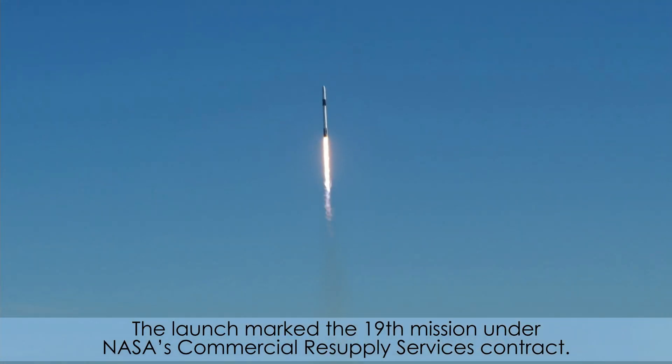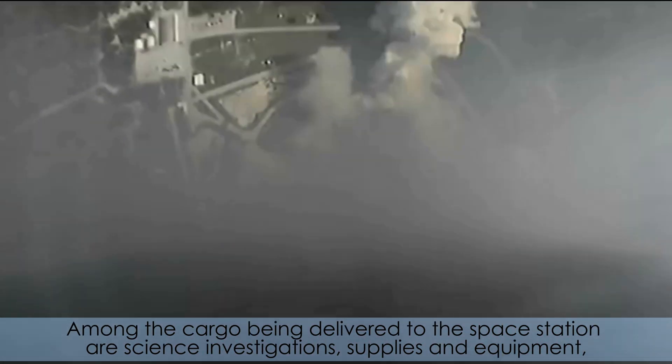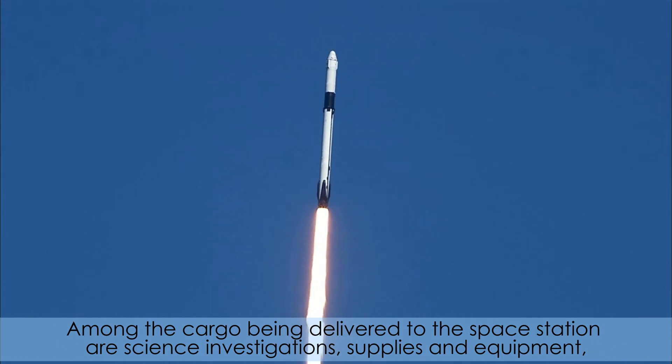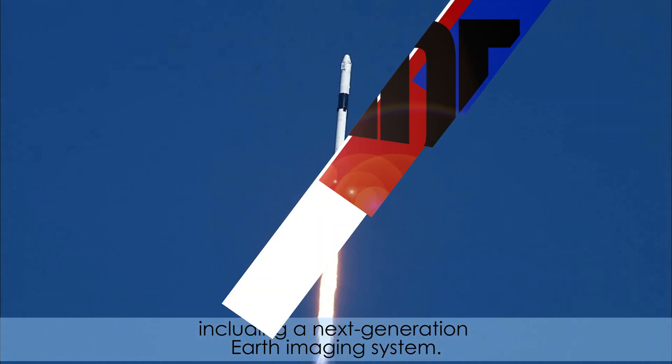The launch marked the 19th mission under NASA's Commercial Resupply Services contract. Among the cargo being delivered to the space station are science investigations, supplies and equipment, including a next-generation Earth imaging system.